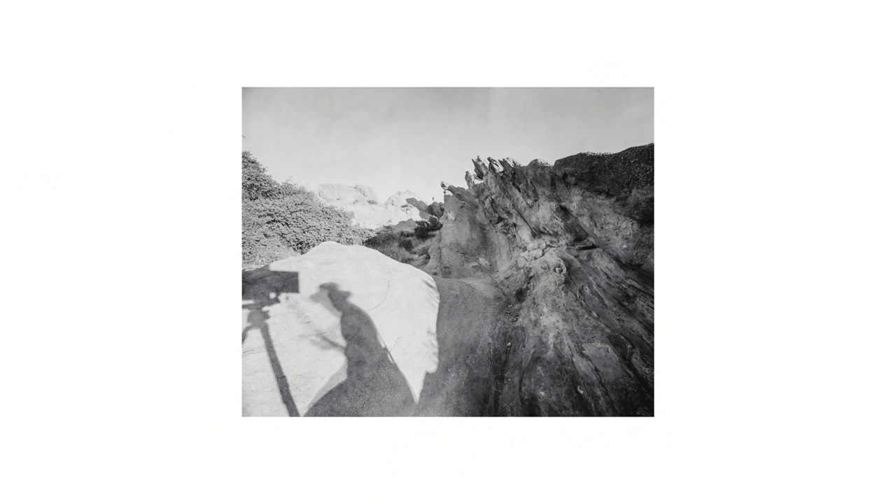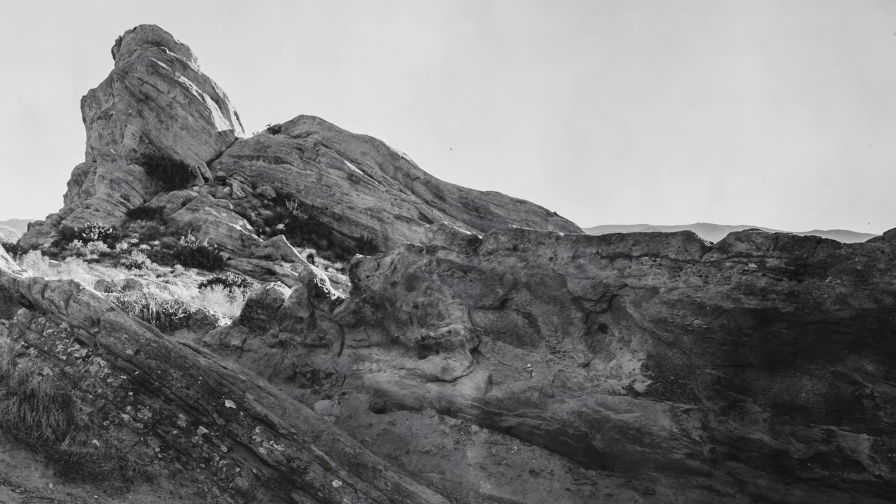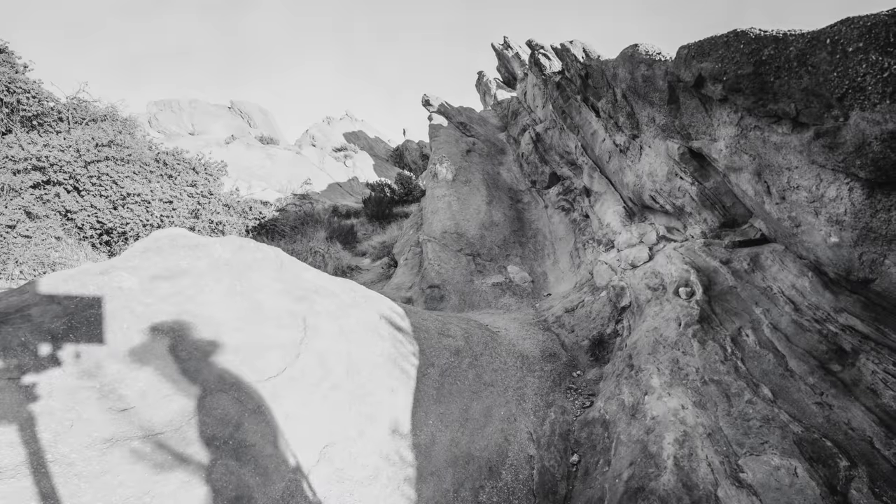Some online reviews of Panatomic X say that the grain is so fine that it's virtually unnoticeable. I've gotta say, this wasn't really the case with my results — these images shove the grain right up your ass, but it adds to the texture. Does this mean that film reviewers are dirty liars? Nope, the opposite actually. It's entirely possible that because we're shooting an expired film, we're not seeing a true representation of the stock's rendering.